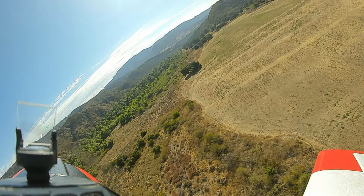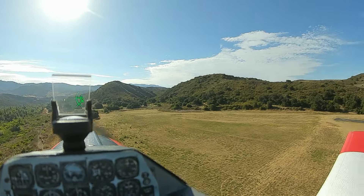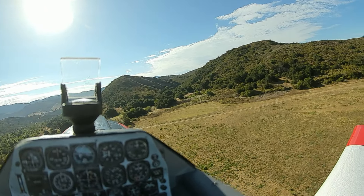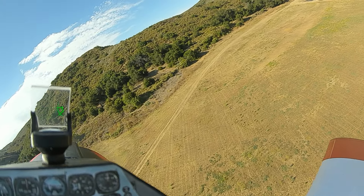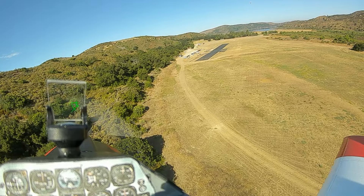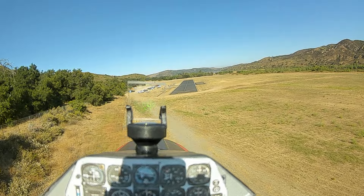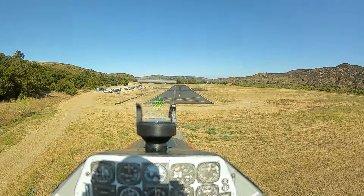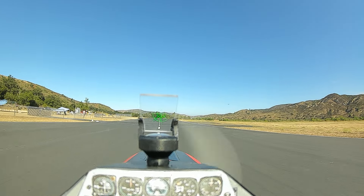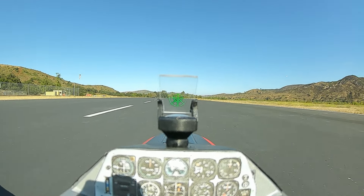Okay, I'm landing next. Let me know when you clear. Thank you. Gear down, flaps half. Landing. Okay, full flaps. Landing from right. I missed the center line.